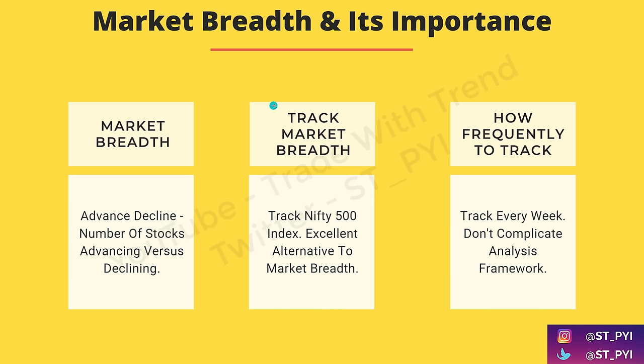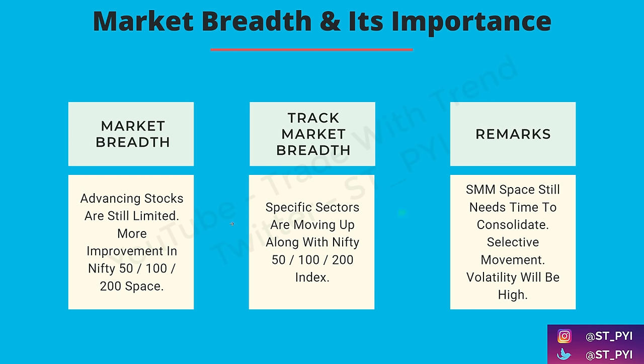I also explained last week how you should be tracking the market breadth using advance-decline of number of stocks, tracking the Nifty 500 index. Do track this every week — don't make it too complicated, don't track it on a daily basis. The update in the last 15 days is that the number of advancing stocks is still limited. More improvement has happened in the Nifty 50, 100, and 200 space, but the broader market still needs to improve a lot.